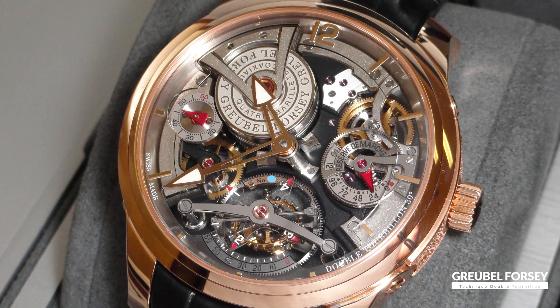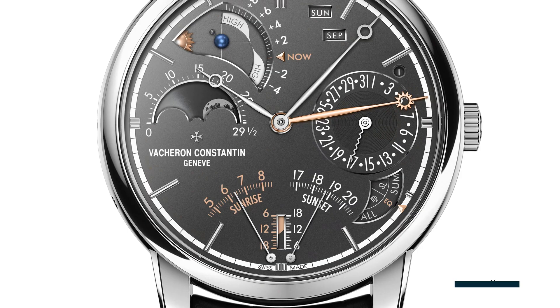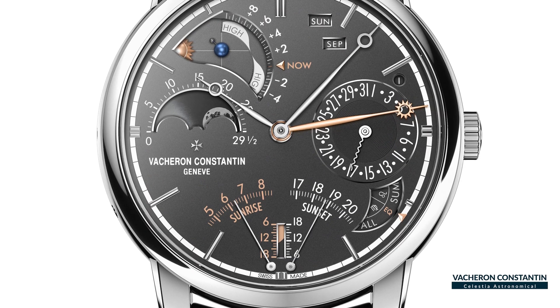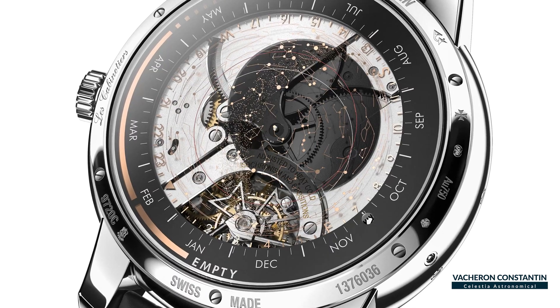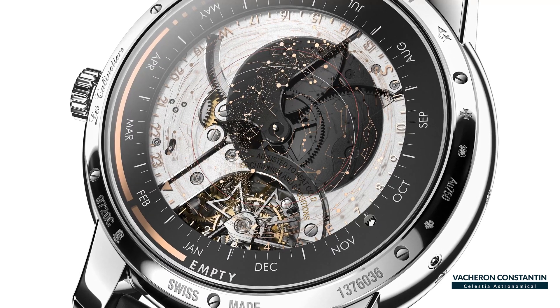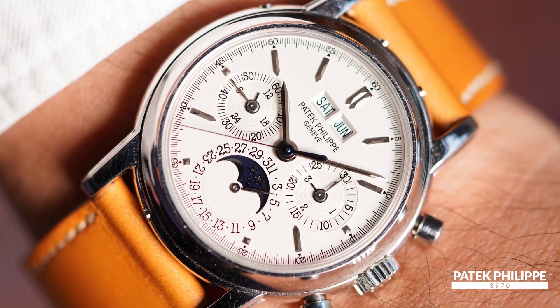If you take a look at a complicated movement, you'll see what resembles a small city at work. The downside of complications is that they involve more parts, often hundreds of tiny components, and are therefore more costly to service. Vintage examples especially may require some additional knowledge and an extra repairs budget to take on. Another potential downside is that these additional parts require more real estate and result in thicker and or wider cases.